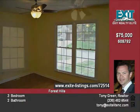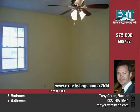Appliances will be included with an acceptable offer. There is also a home warranty included for peace of mind. It is perfect for a first-time home buyer, and every buyer is welcome. This home is listed for $75,000.